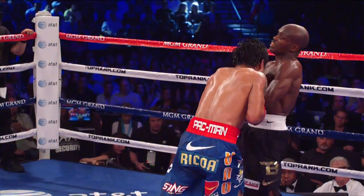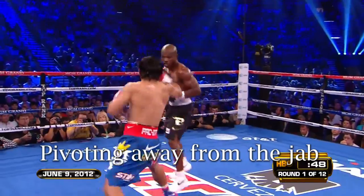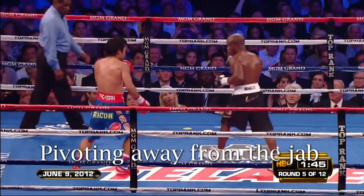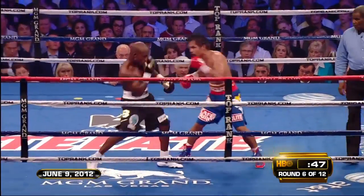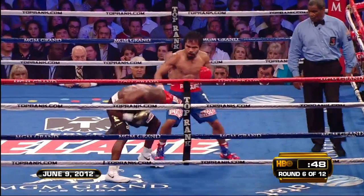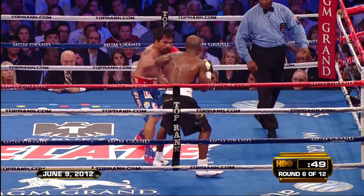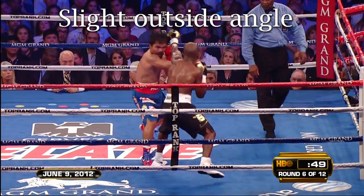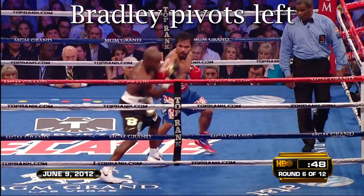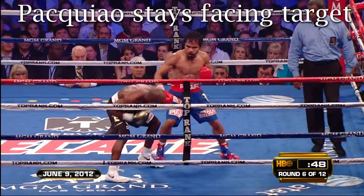Bradley's other go-to response to the jab was to shoulder roll it or pivot away to his left — and this was Pacquiao's counter to that. Watch Pacquiao's feet carefully in slow motion. As Pacquiao throws his first jab, his right foot is just outside of Bradley's left. As Bradley pivots away from Pacquiao's second jab, Pacquiao almost loses his outside angle. But Pacquiao uses small steps to keep Bradley in his sights, and with the final adjustment of his right foot, he plants a laser-guided left on Bradley's chin.